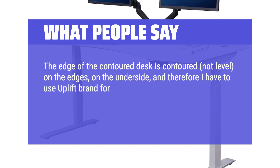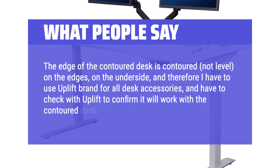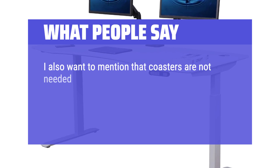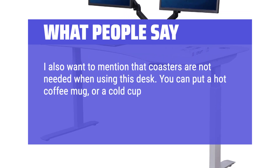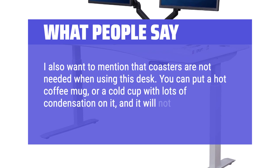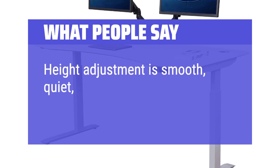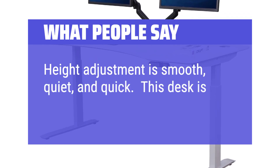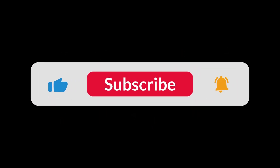Therefore I have to use Uplift brand for all desk accessories, and have to check with Uplift to confirm it will work with the contoured desk before purchasing. I also want to mention that coasters are not needed when using this desk — you can put a hot coffee mug or a cold cup with lots of condensation on it and it will not damage the surface. Height adjustment is smooth, quiet, and quick. This desk is strong and sturdy. You can find the Amazon purchase link in the description below. Hope this video can be helpful to you. Thanks for watching.